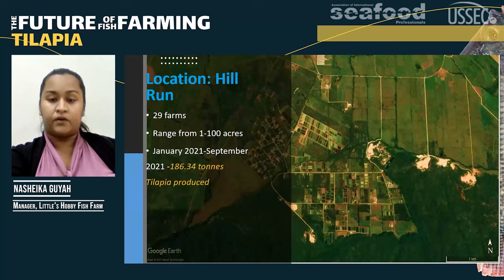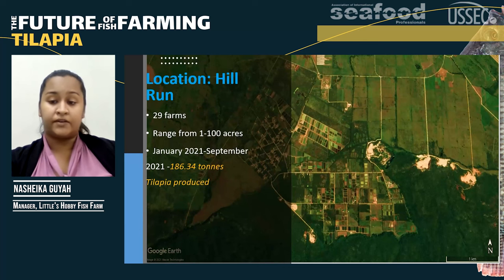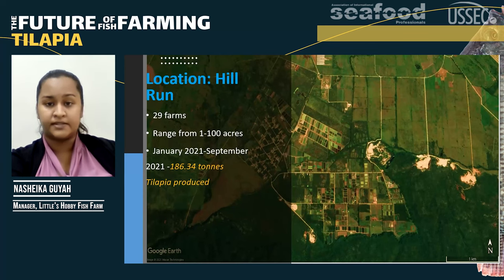This is one of our main areas with a lot of fish farms, called Hillrun. Within this area there are approximately 29 farms. As you can see, they are very close together — at the bottom of the screen there is a scale bar of one kilometer. From this area, 186 tons of tilapia were produced just last year from January to September. The farms and ponds vary considerably in size.